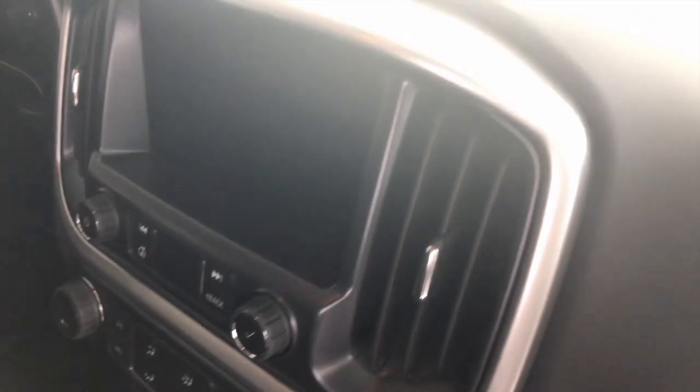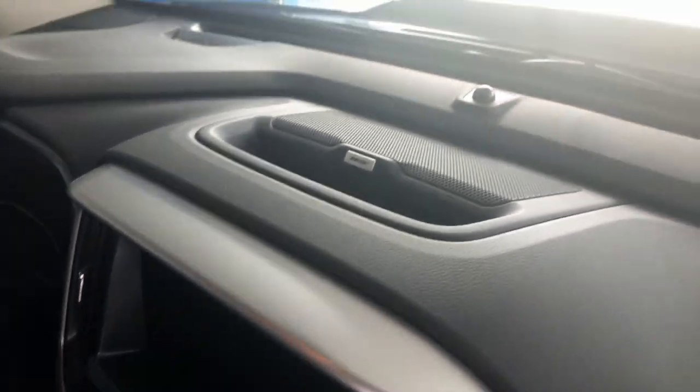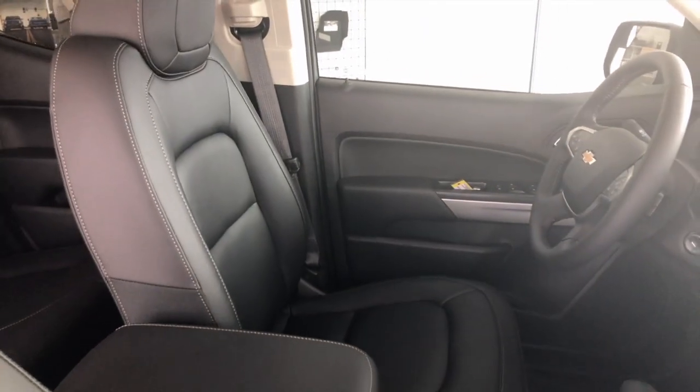This particular model is going to be equipped with the Bose sound system. The sound system is going to give you that nice crisp audio, especially when you guys go out with your friends to do all the off-roading — it's always nice to blast some music as you're going through some pretty amazing terrain.